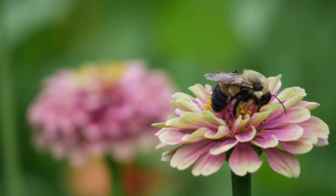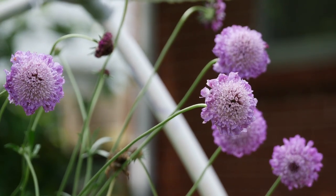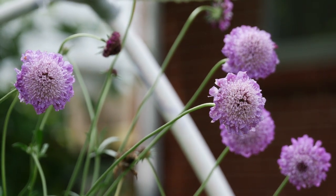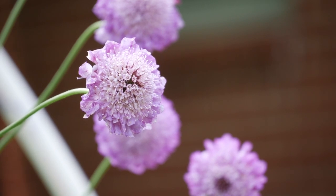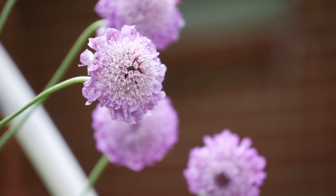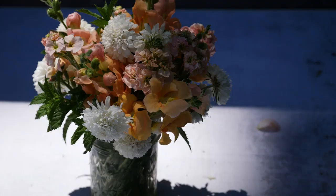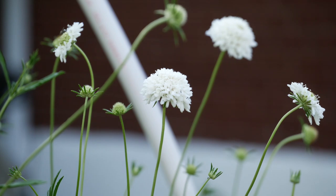We also have scabiosa. Scabiosa is a cool season flower — it can handle a little frost and likes cooler temperatures. These bloom in early to mid-summer for me, which is really nice to get bloom very early in the season before anything else, even before the zinnias. Bumblebees love these, and they make really cute cut flowers. The plants come in a wide range of colors: light blue, white, dark maroon, peach, and salmon. Best of all, these are a hardy annual, so save the seeds and keep growing them year after year.